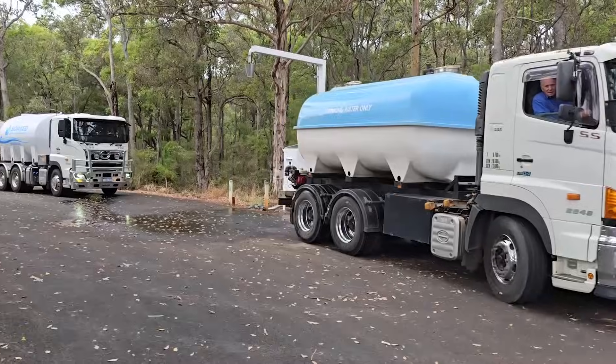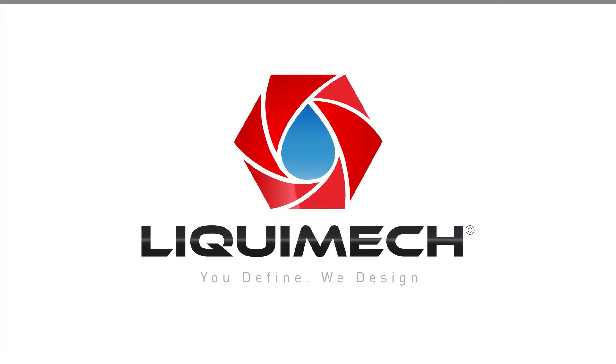So why wait? Take control of your water resources today with Smart Water Access, because every drop counts. Liquimec — you define, we design.